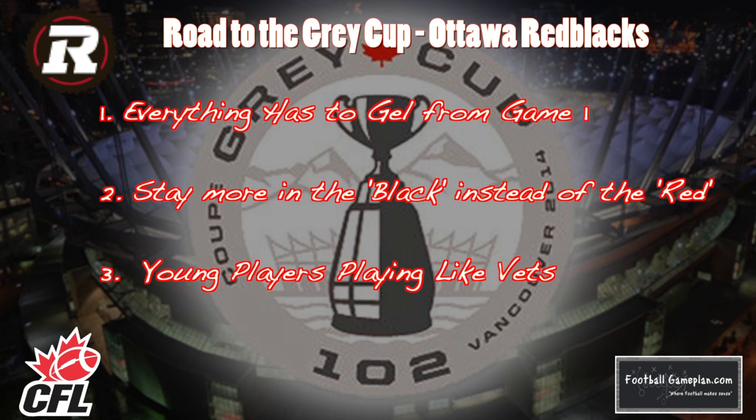Henry Burris has to protect the football — fumbles are his main issue, and last year the interceptions crept up a little bit more than we were used to seeing from him. The turnovers have to be at a minimum in order for this team to have success. Young players have to step up from game one throughout the course of the season and play like veterans in order for the Red Blacks to make it to Vancouver.